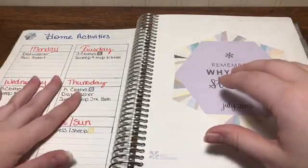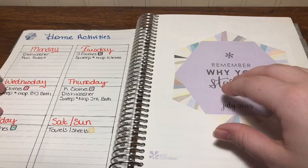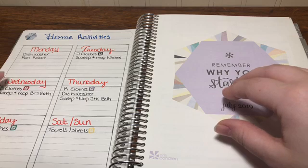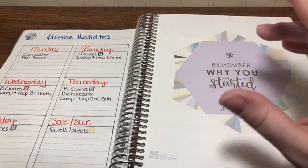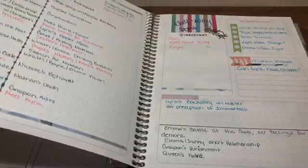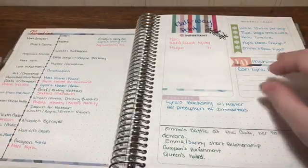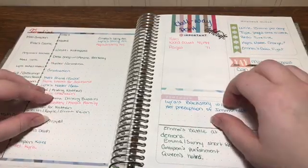Here's my home activities page — what I need to be doing for house chores each day. I stuck to the laundry schedule for about three months, but after that I just did laundry whenever it came up.